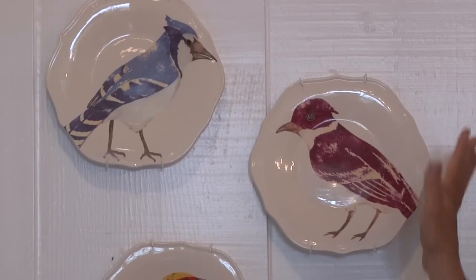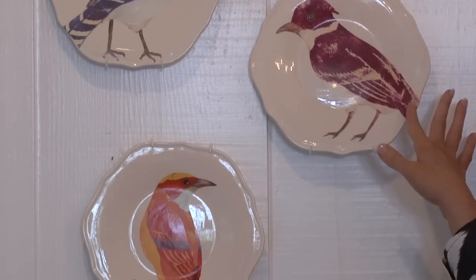A real bargain would be these darling little bird plates. They are $10 a piece and they could dress up your table or dress up your wall.